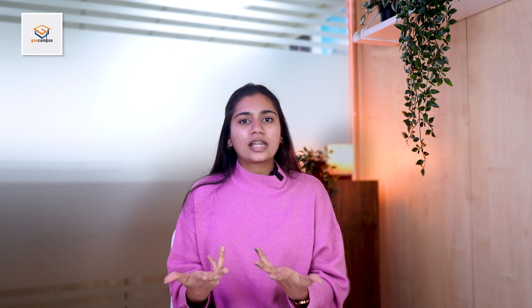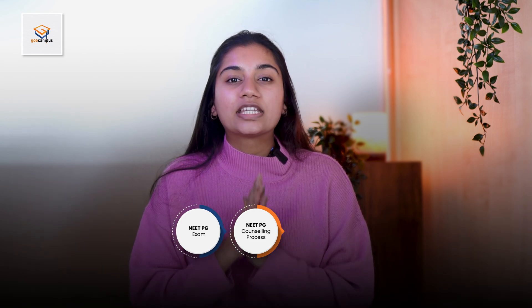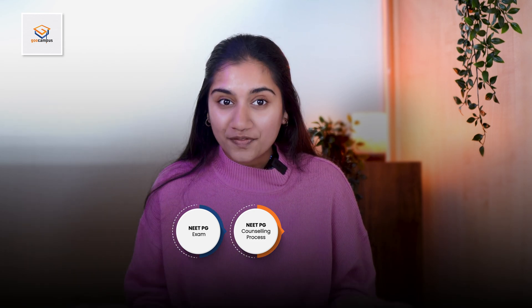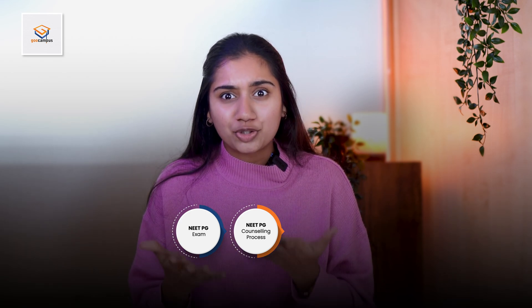Coming to the medical PG in India — let's say Dr. Raj decides to take up the NEET PG after completing MBBS. Dr. Raj will have to prepare for the NEET PG exam, then go through the NEET PG counseling process. During the counseling process, he will have to select his preferred specialization and institution.